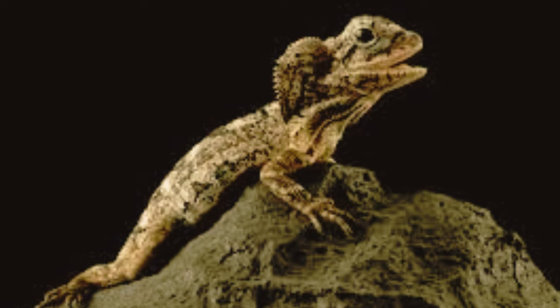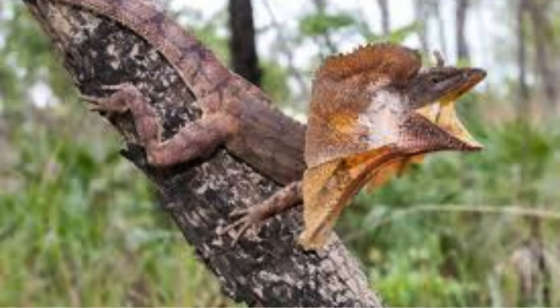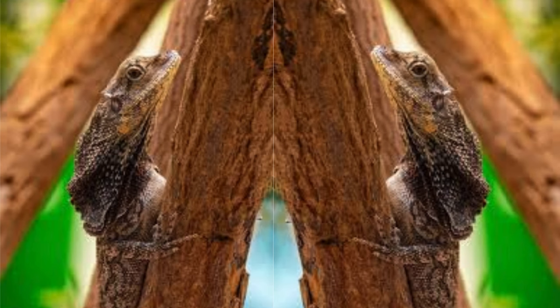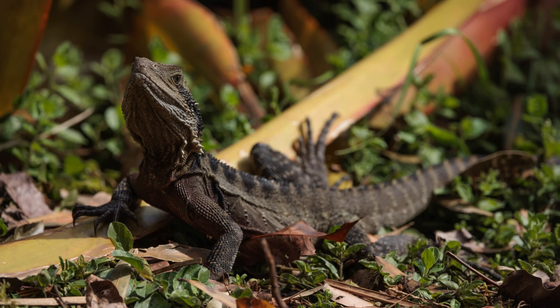During the breeding season, male frilled lizards exhibit territorial behavior, defending prime feeding and basking sites. Males may engage in ritualized displays to establish dominance and attract females. Courtship rituals typically involve the male approaching a receptive female and engaging in a series of visual displays, head bobbing, and push-ups to signal readiness to mate.